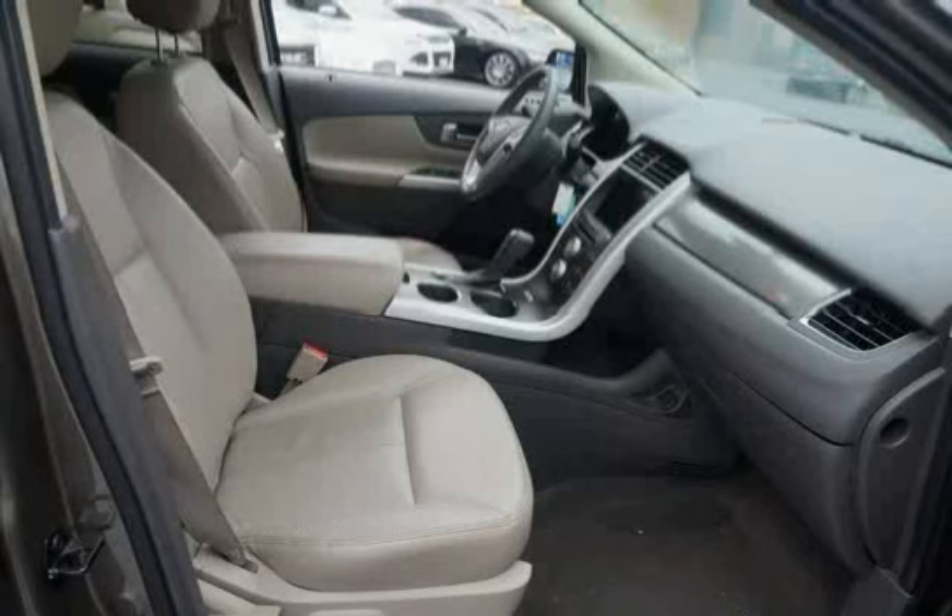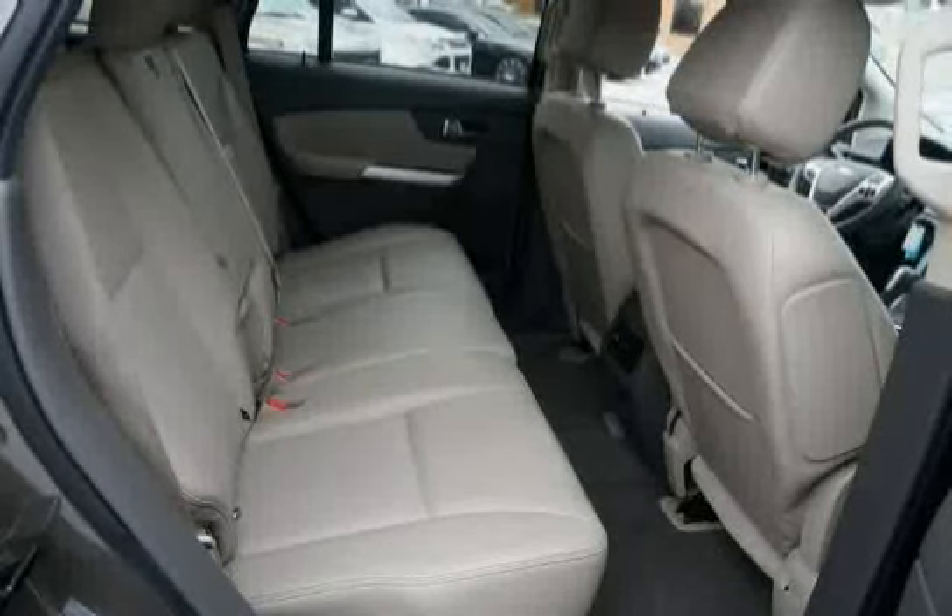Driven with care for 17,633 miles, makes this Edge an easy choice for you.